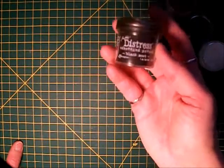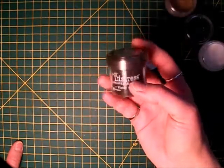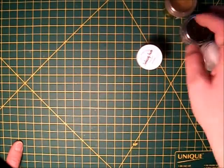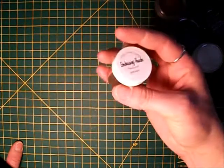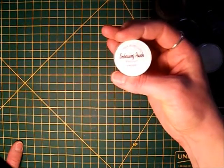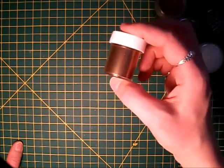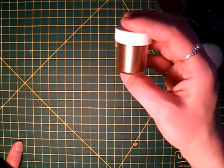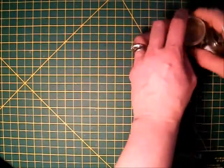I also like the Distress Black Soot embossing powder — I use that a fair bit as well. And last but not least, this is one of my new favorites: Lindy's Stamp Gang Twilight Bronze. It's got a beautiful dark bronze color with so much shimmer in it. Yummy.